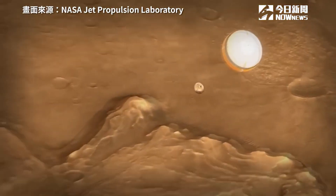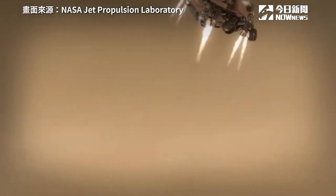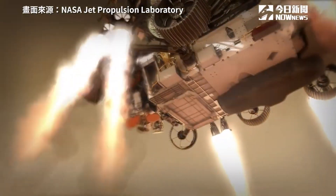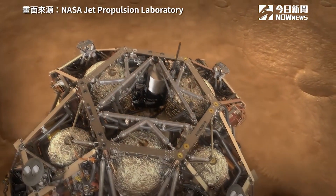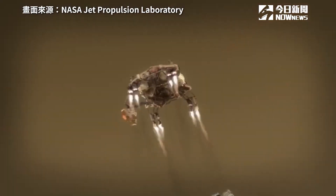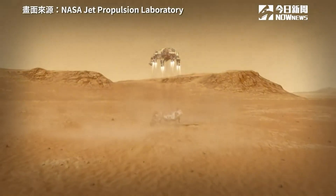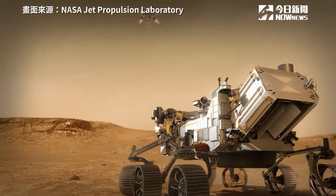Once Perseverance has figured out where she is, we jettison the back shell and parachute and light up our rockets. Those rockets help us steer to a safe landing spot that's nearby. That descent stage takes us all the way down to about 20 meters off the ground — that's when we start the sky crane maneuver. Once the rover has hit the ground, the descent stage will cut loose from the rover and fly away to a safe distance.